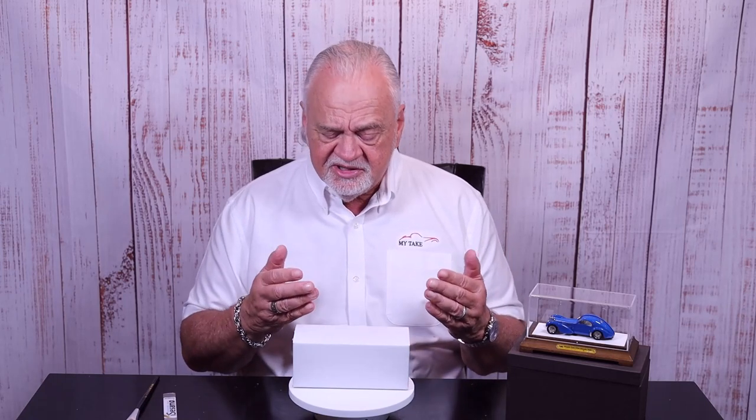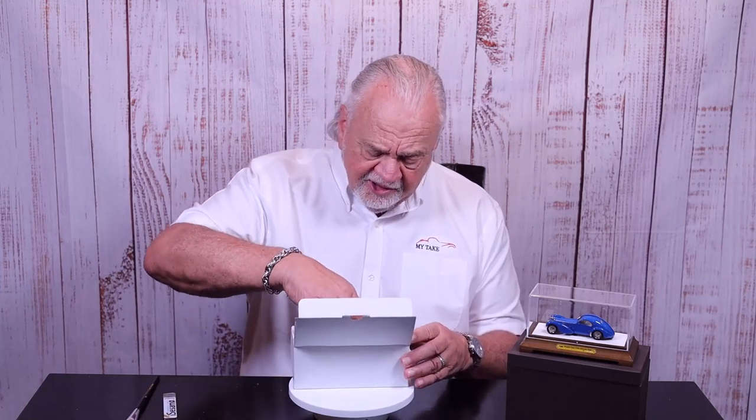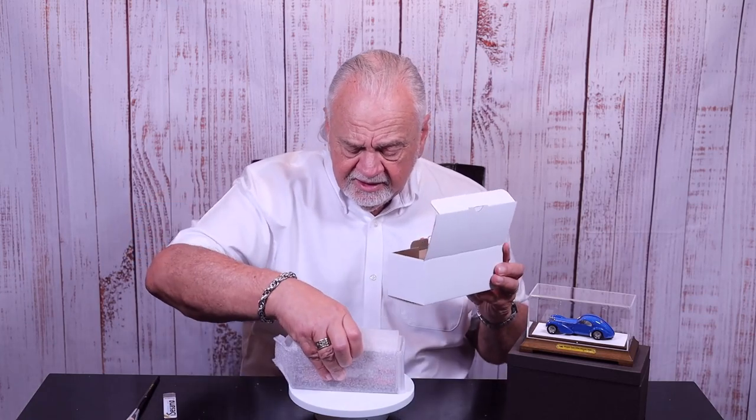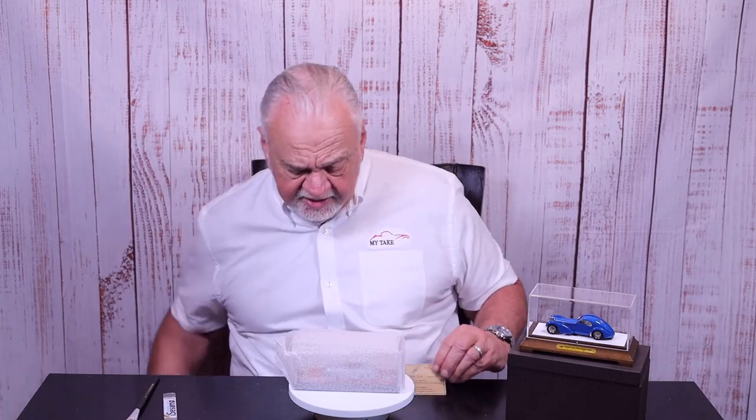It looks fairly normal from the outside, but EMC is a premium company — they charge premium prices for their models and they deliver premium service as well. As I talked about in the video on the Bugatti, presentation means everything. The box is formidable but fairly average as far as I'm concerned, but once you take a look inside, it's a different story.